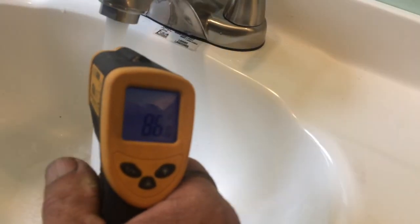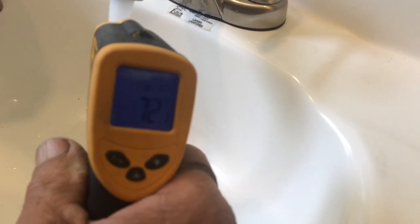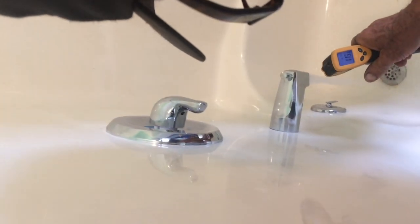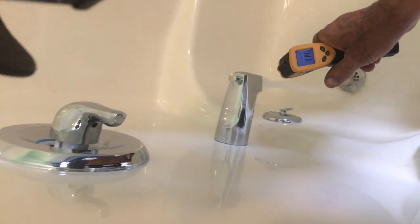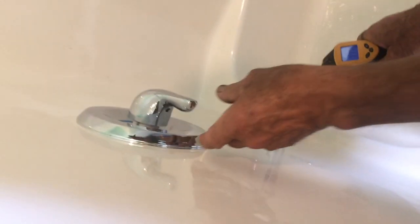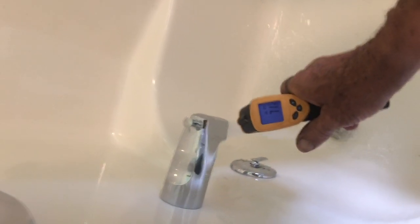103 degrees. And now we'll turn it on cold — so you can see it's cooling down. The shower — we put it on hot, and there's the hot, 120 degrees. The sink took a while; it would eventually get there too, but we didn't let it run long enough. Now we'll swing it over to cold — you can see 70 degrees. So that's the cold.